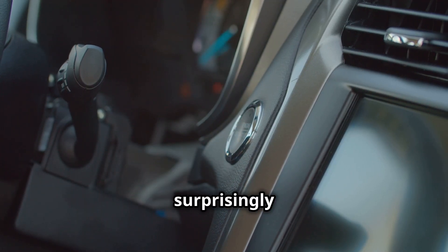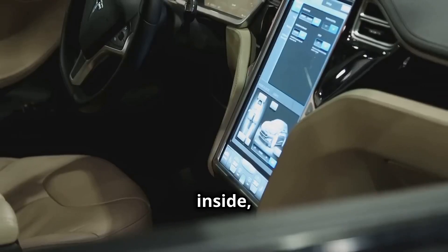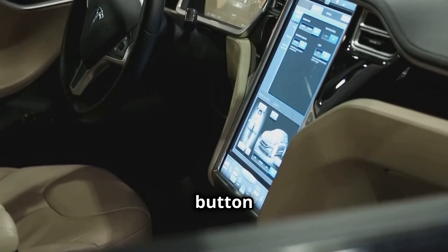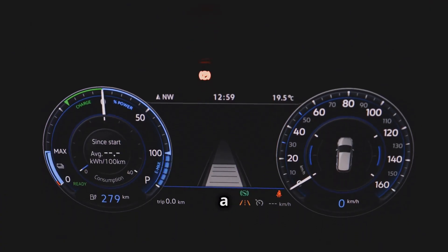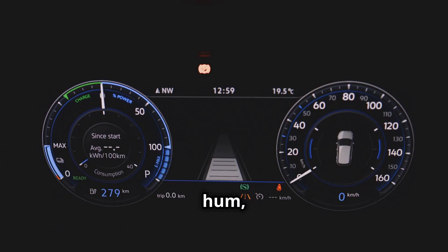Starting an electric car is surprisingly familiar. Step inside, buckle up, and press the start button, just like a regular car. But here's the cool part: instead of a roaring engine, you'll hear a quiet hum, almost like a spaceship powering up.